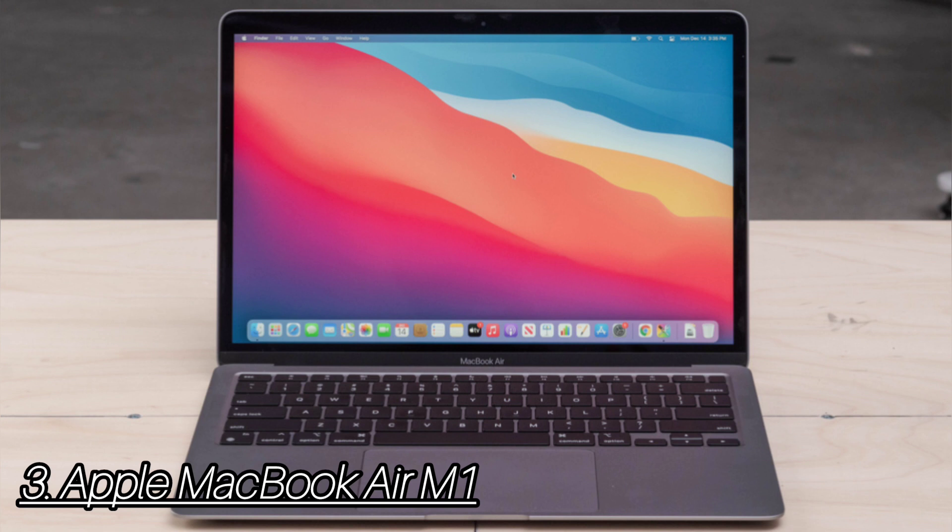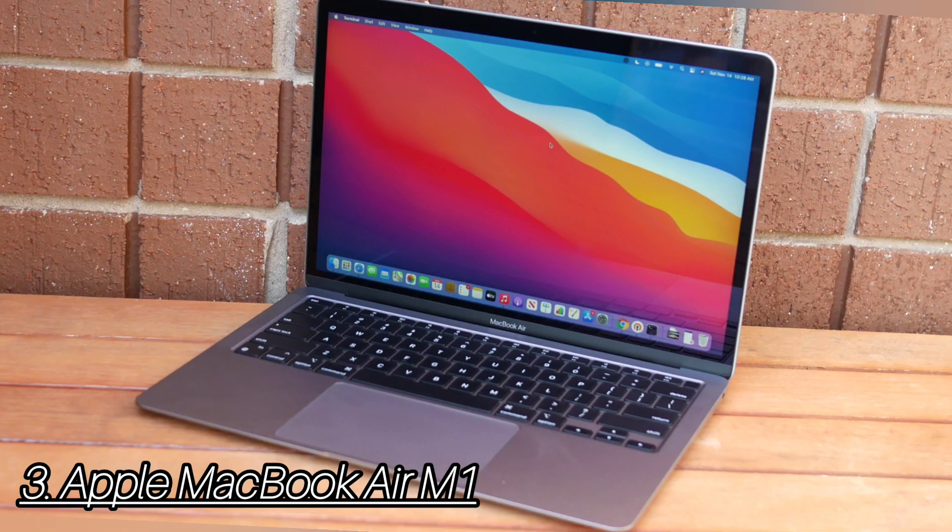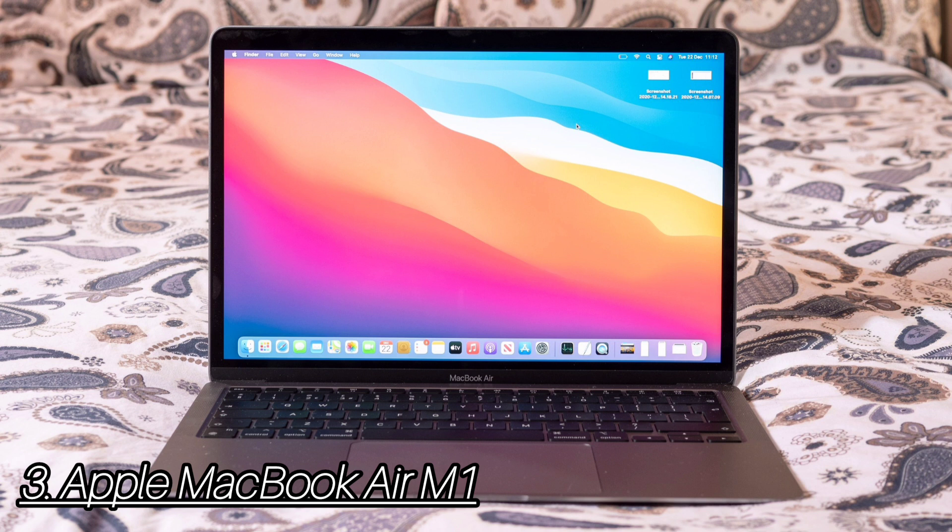An important but overlooked change made to the MacBook Air with Apple Silicon is the addition of P3 color gamut support. The 13.3-inch, 2560x1600 pixel Retina display on the MacBook Air with M1 is more vivid this time around. The Magic Keyboard on the MacBook Air is comfortable to type on. Although shallow, the keys are clicky and require just the right amount of force to actuate.